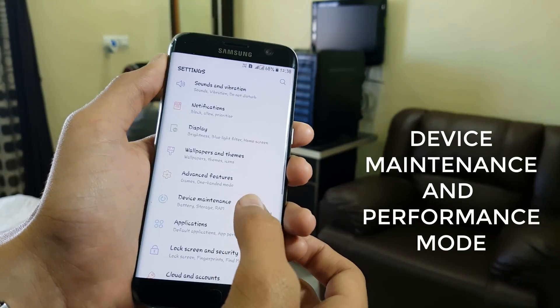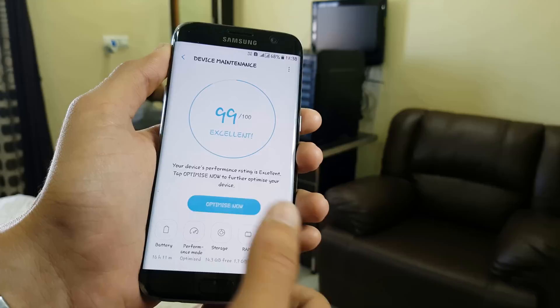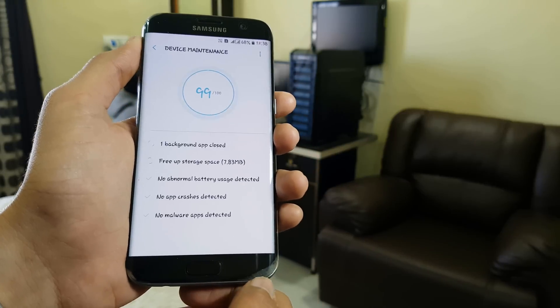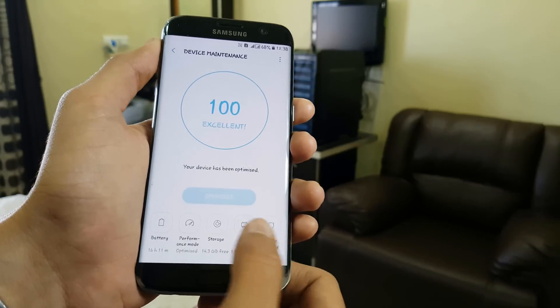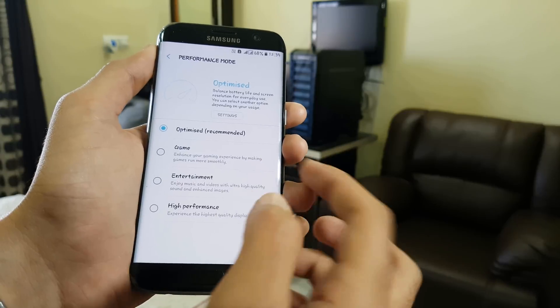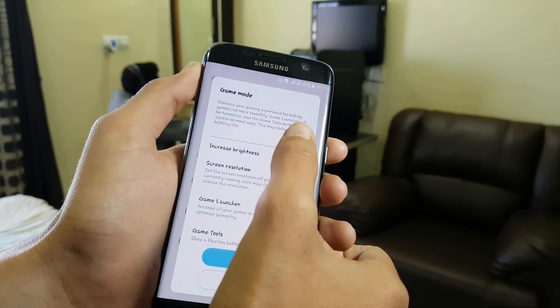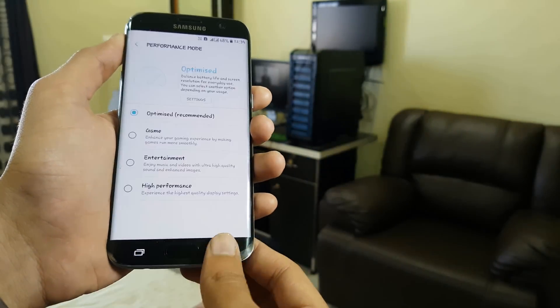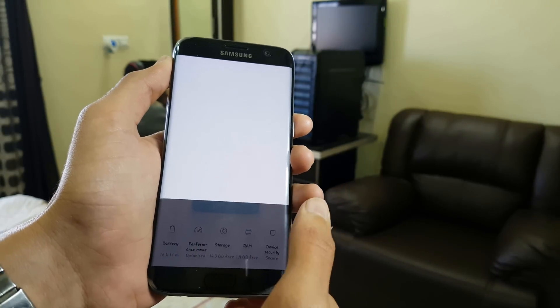You now have Device Maintenance, which replaces the Smart Manager. Battery, storage, RAM, security, and performance mode are the available options. This maintains your phone and is much better than the Smart Manager. In performance mode, your phone's performance can be increased or decreased however you want. There's also a game mode and an entertainment mode, which is great for movies and more.